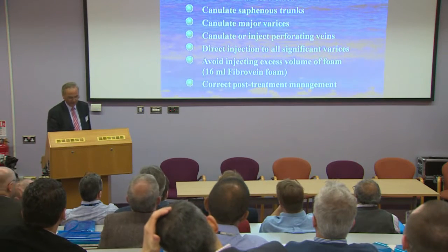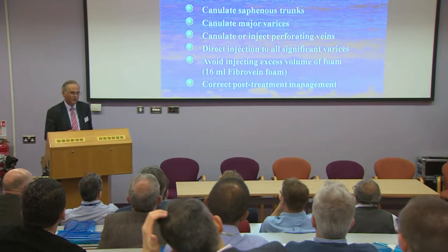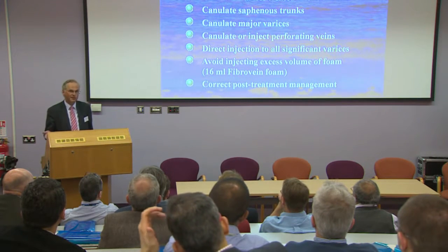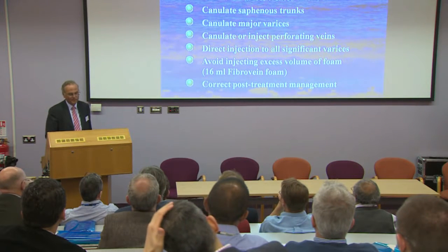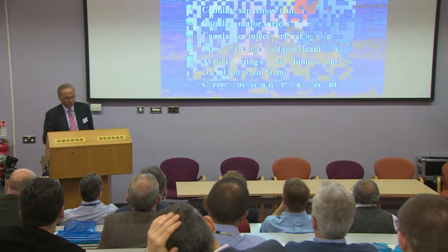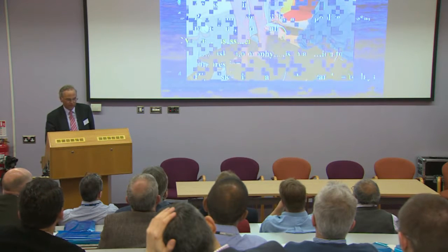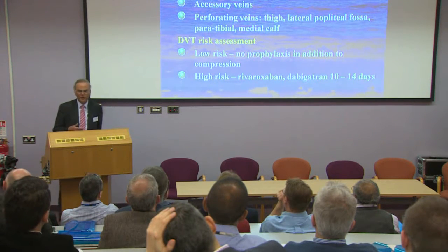All my appointments are 30 minutes, and that can be accomplished in most patients. We cannulate all the saphenous trunks and major varices and do direct needle injections into the saphenous varices, avoiding massively exceeding the maximum amount of foam on the summary of product characteristics, which is 16 mils. I commonly put in up to 20 mils of foam, but the SPC is there for your interpretation and not slavish adherence. Ultrasound imaging is essential to assess the patient beforehand — where all incompetent saphenous trunks lie, where the accessory veins are, and where the perforating veins are.